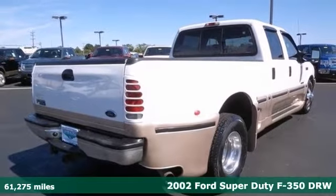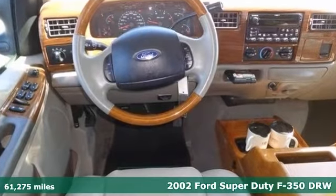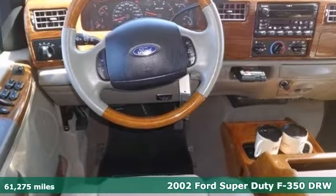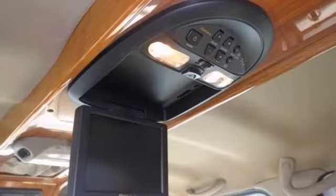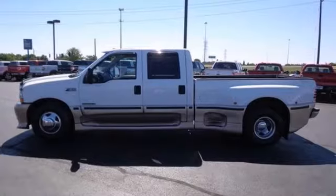Interested in a simply great truck? Then take a look at this robust 2002 Ford F-350 Super Duty. It offers a power stroke turbo diesel V8 engine, rear seat entertainment, and a bed liner. And with wood grain trim in the towing package, it won't be here long. Come take a look.